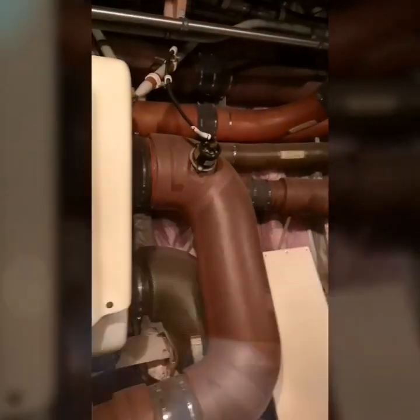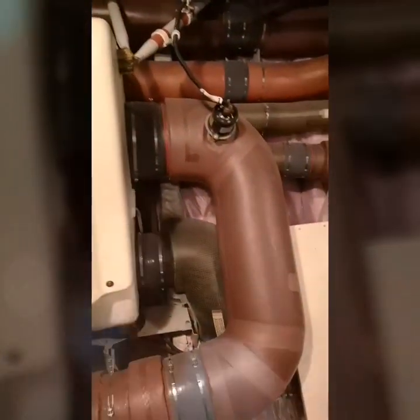This is our ducting for our air conditioning system. And that is the main battery in the forward, as I showed you before.